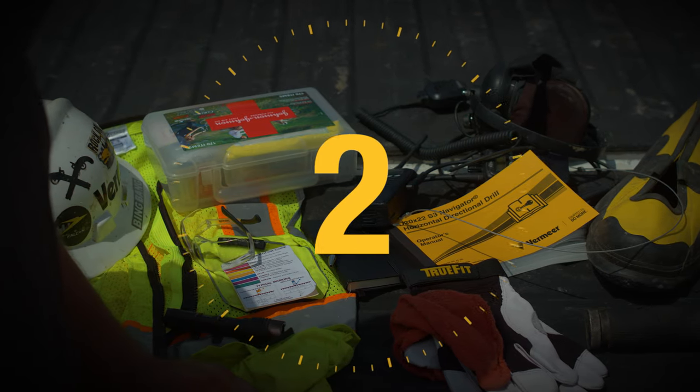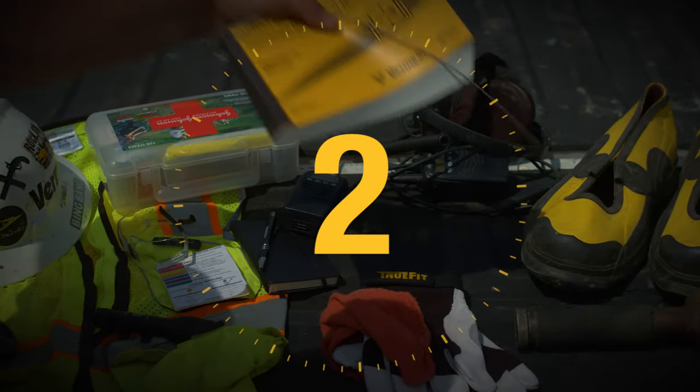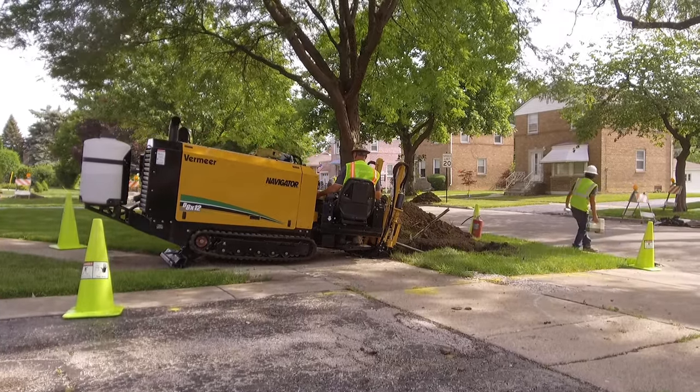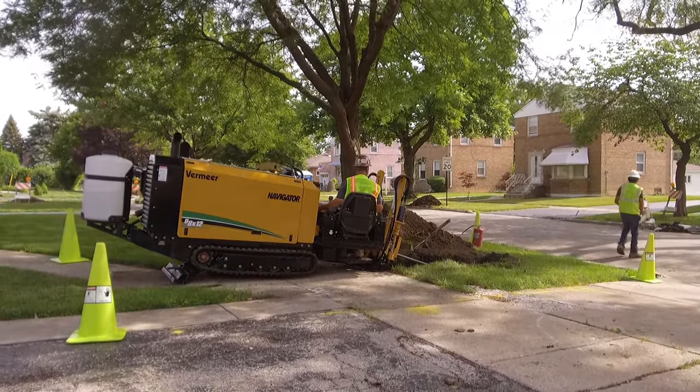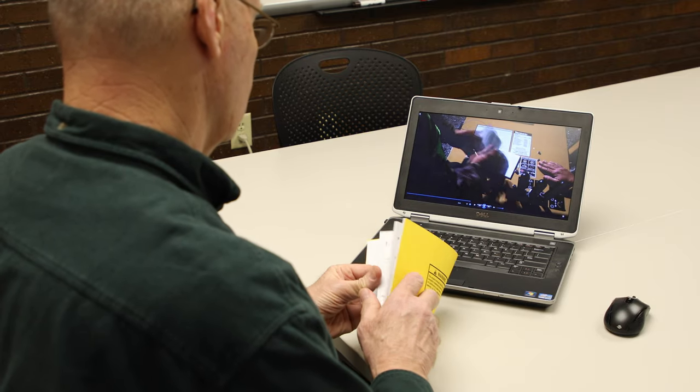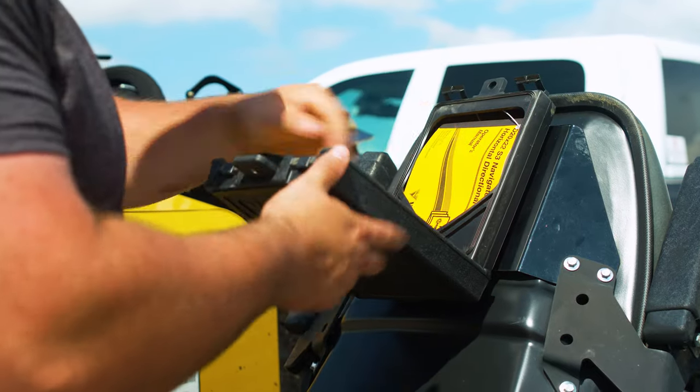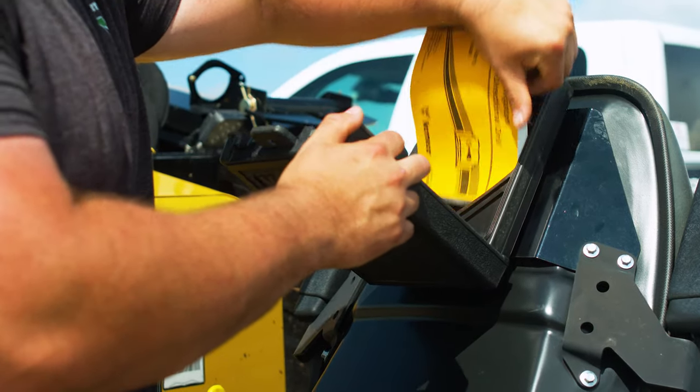Number two is your operator's manuals, safety briefings, and job checklists. It's critically important to understand the proper operation and safety procedures of the equipment and the job site. Make sure you understand the full operation of the equipment before you turn the key. Remember, the operator's manual is in the box on the machine, so refer to it when needed.